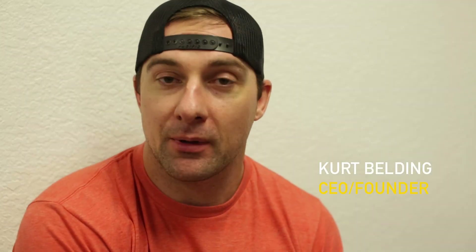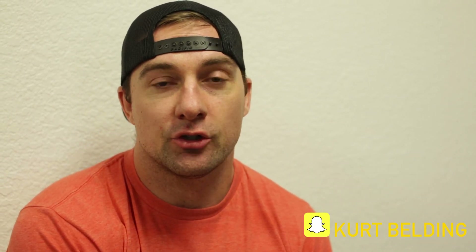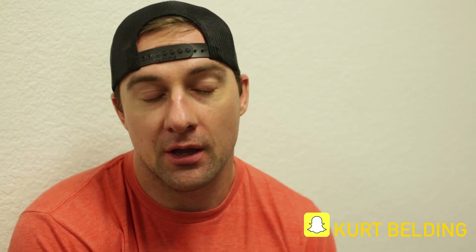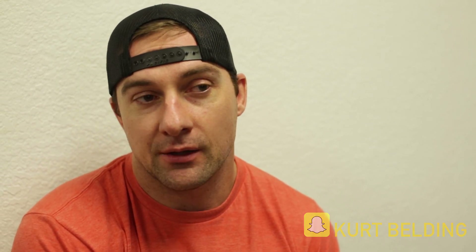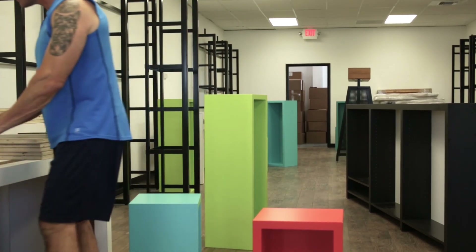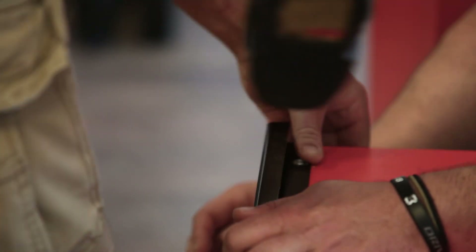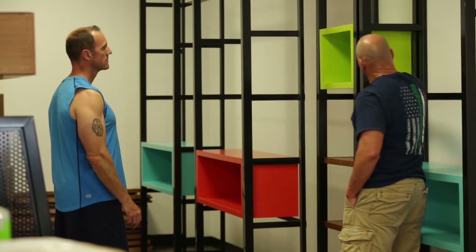Here we are at Fit Republic Parker, Colorado. These guys got their store build-out done and ready to go. They just had a semi unload all their shelving and they didn't have a lift on it, so we literally had to get into the semi truck, lift all the shelving out, and bring it in. No big deal, but we finally got everything off the truck and into the store.